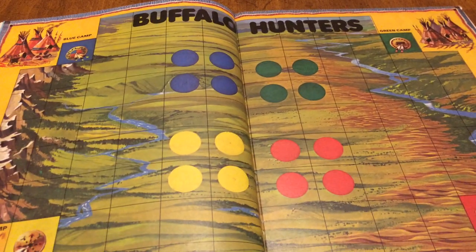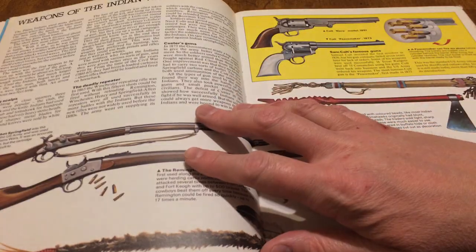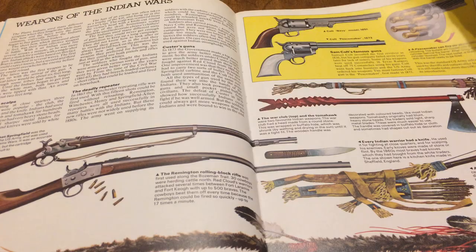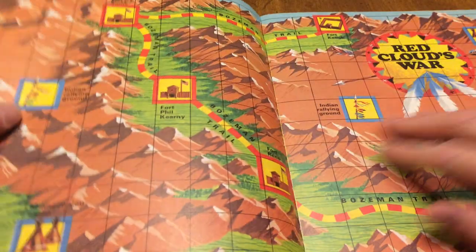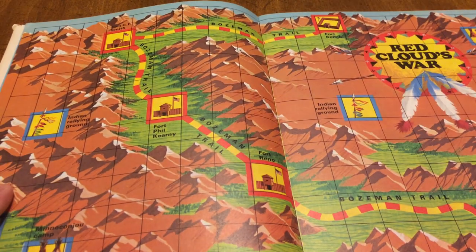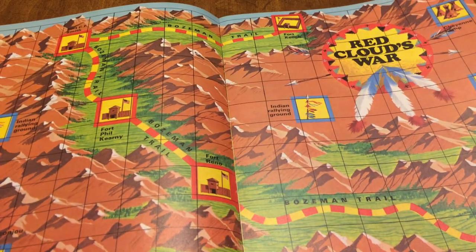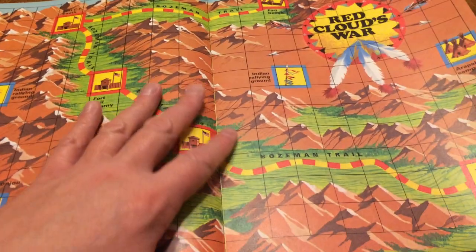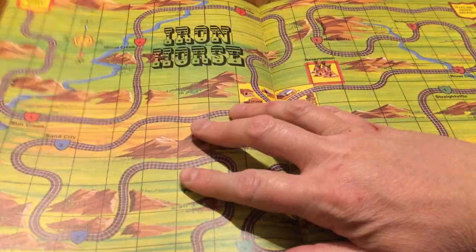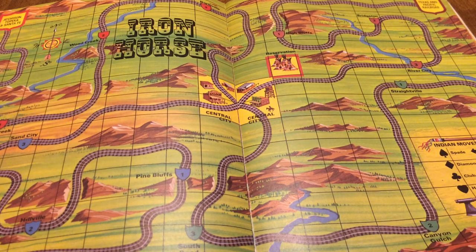All of them are simple — they were really made for youngsters, although you can learn a little bit from them. Here's a grid map for Red Cloud's War — it's a decent little game actually. And here, railroads — Iron Horse. That one has a bit to do with economics and a bit with war as well; you become a railroad baron, having to have guards and stuff.